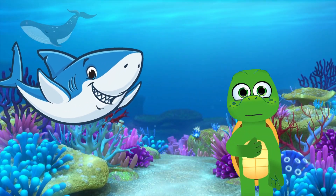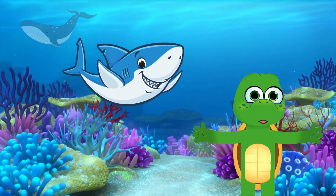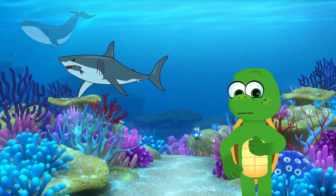Our first underwater friend is the mighty shark. Sharks come in all shapes and sizes, but they share some fascinating features. Sharks have streamlined bodies that help them glide effortlessly through the water.